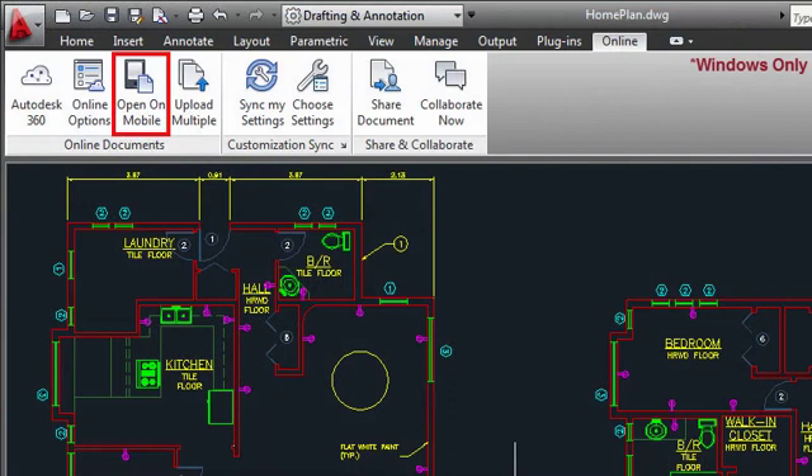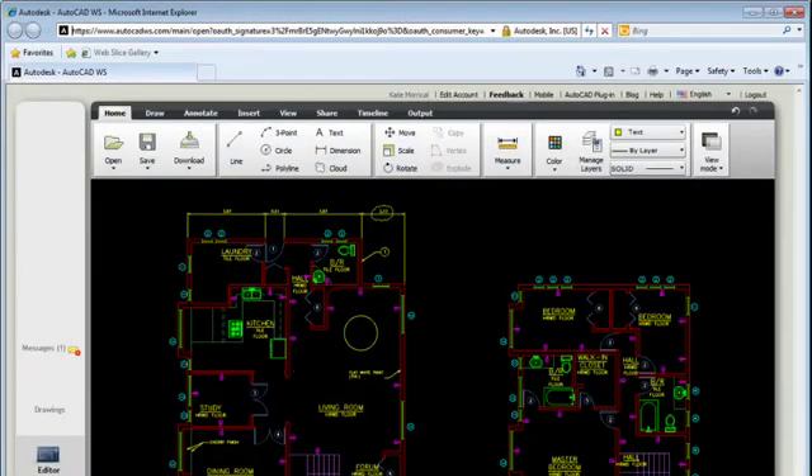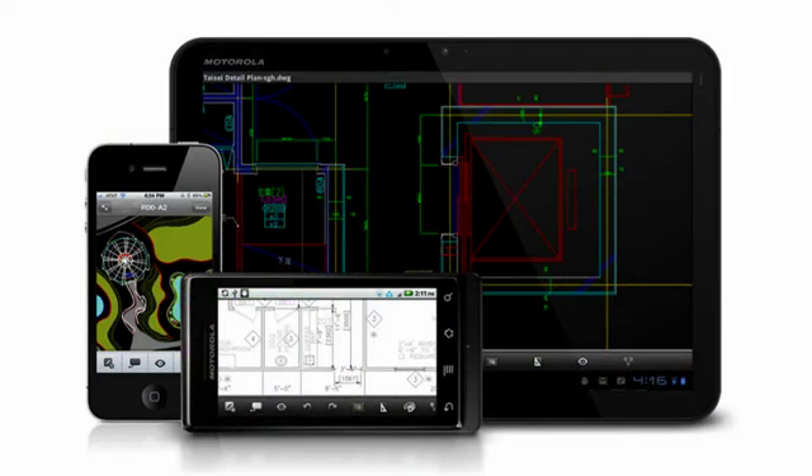Open on Mobile and Collaborate Now open the current drawing in AutoCAD WS, the online DWG viewing and editing app from Autodesk. Share your drawings live with clients or colleagues through your web browser, or access your drawings on the go from your iOS or Android mobile device.